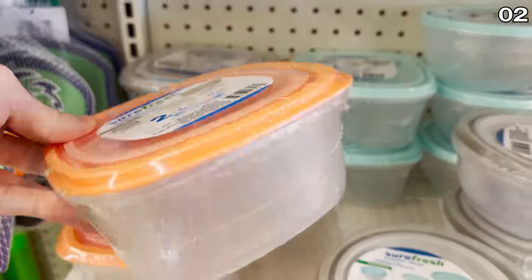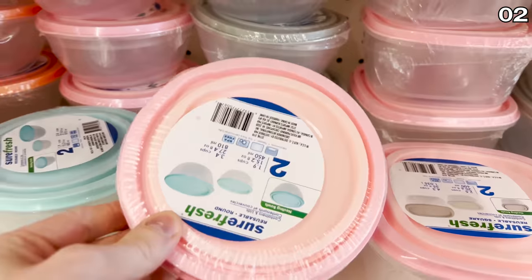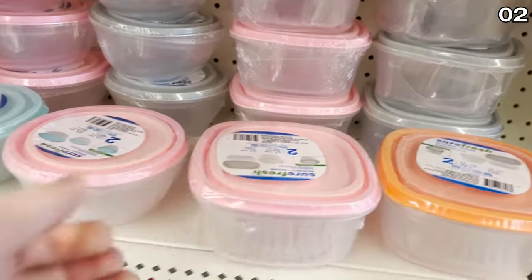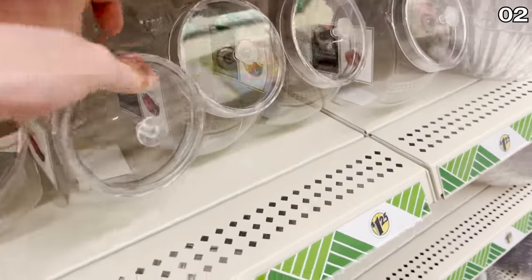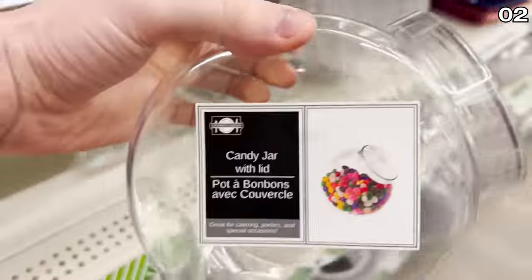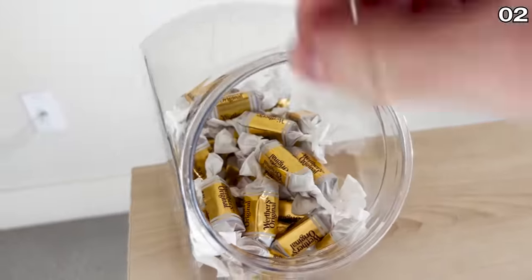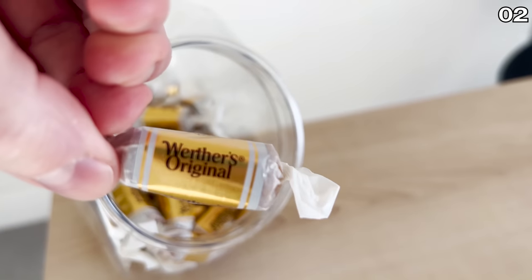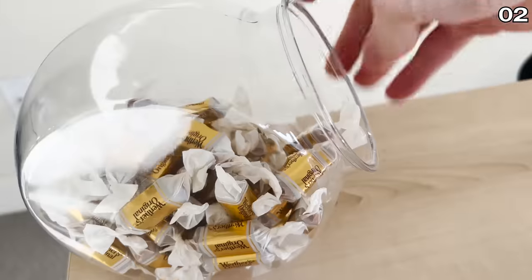Perfect for Easter baked goods or leftovers, these food storage containers, also sporting the pastel theme, are available in a two-pack for $1.25. These really nice old-school plastic candy jars are also something I bought during this Dollar Tree haul — I decided to fill it with Werther's candies and put it on my work desk, and reward myself every time I can get through a point in one of my videos without getting stuck on a tangent.